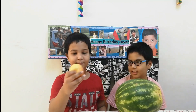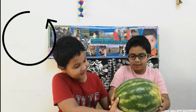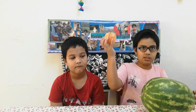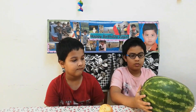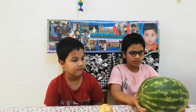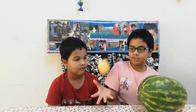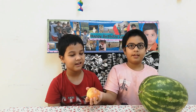Why is this apple so light and easy to hold, while this watermelon is so hard to hold? Yes Aris, it's very difficult to pick up the watermelon and hold it, but this apple is easy to hold and pick up. The watermelon is difficult to pick up because it's heavy, and the apple is easy to hold because it's light. But what is heavy and light?